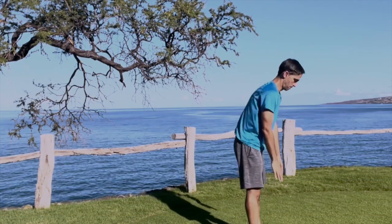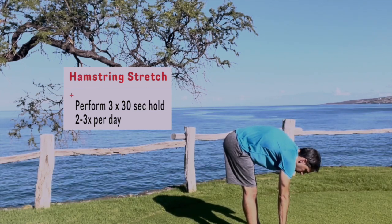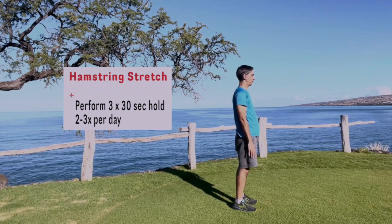And the hamstring stretch. You're going to bend forward and touch your toes. As well as stretching the hamstring, this stretch in particular will also stretch the low back muscles.